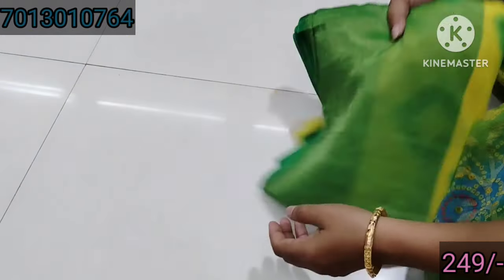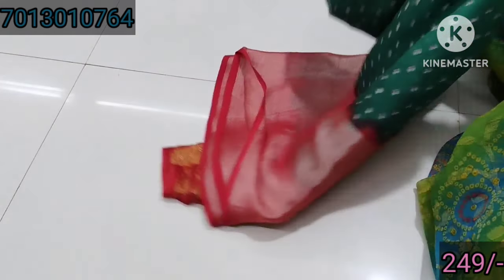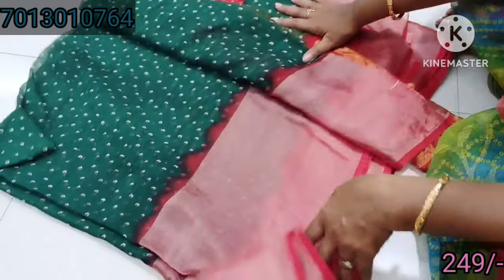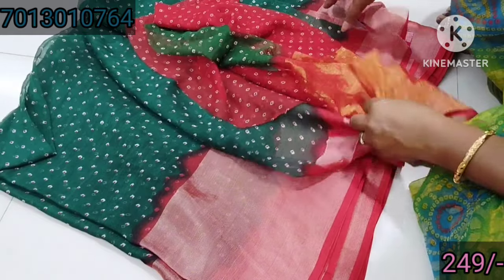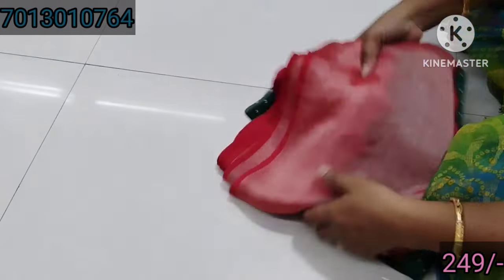Shipping is extra. You need to buy two sarees. You can buy two sarees. The price is so good.